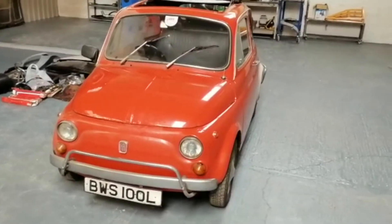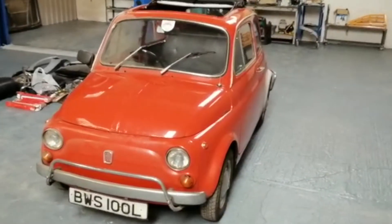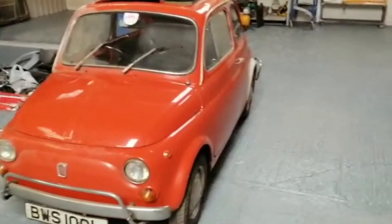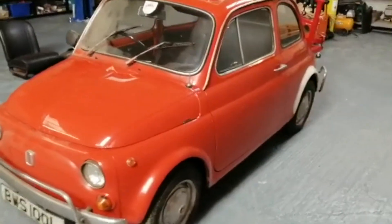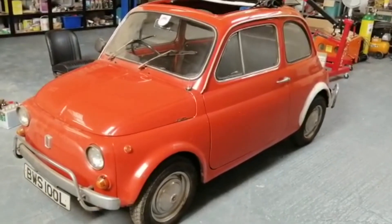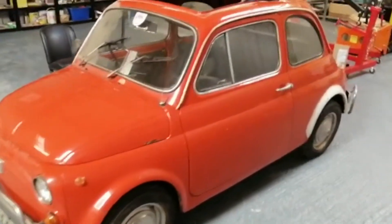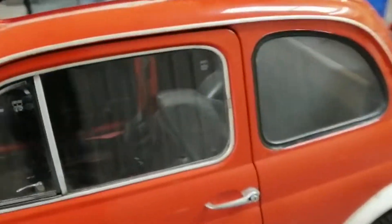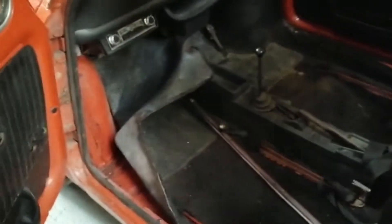We're excited to announce the arrival of a new Fiat 500L 1972 model — in orange this time instead of Positano yellow. It just arrived today from the other side of Leicester, and we're having a quick initial assessment of the car to see what the condition is. Initially, it's looking really positive.